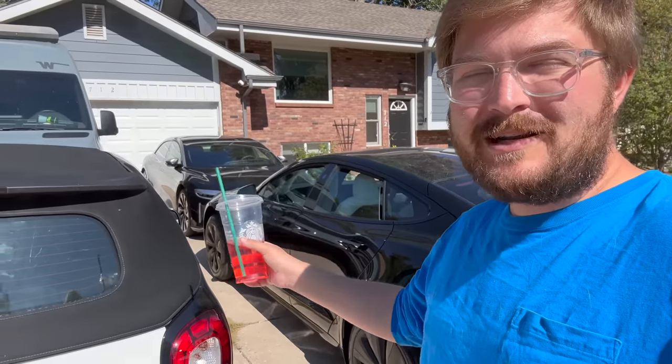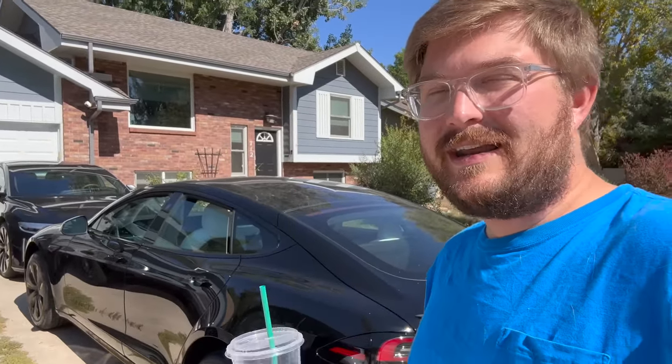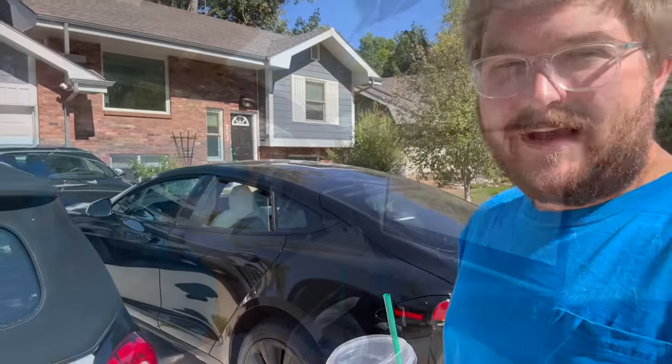I put the aero wheels back on the Model S yesterday because I want to do some range testing. Let's go make sure the wheels are bolted on correctly — it's always a 50-50 chance if I'm doing the work. We'll see if we can find a spot to stuff all the cars, so I can just have one commuting vehicle, whether it's the Smart or the Leaf, keep it in the garage, Alyssa can keep her e-tron here, and then the trailer, the Sprinter, everything else can be undercover.